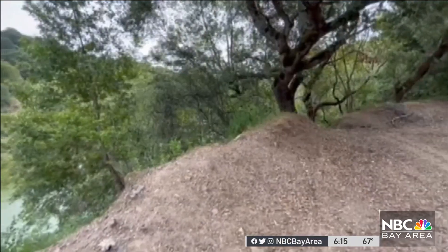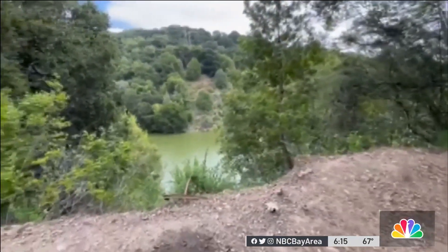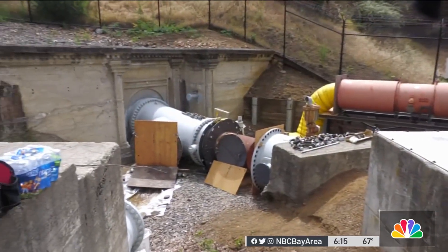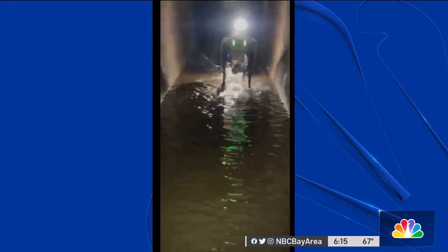A critical task because the tunnel transports water from the upper San Leandro Reservoir to the nearby water treatment plant and into our homes. It's the first time Spot is being used for this, and if all goes well, it could be a game changer.